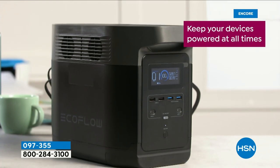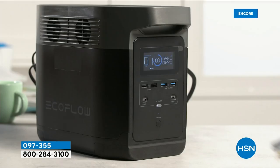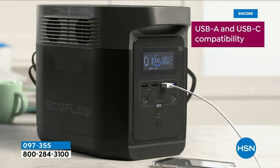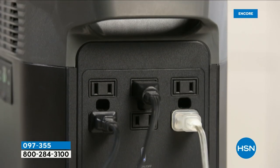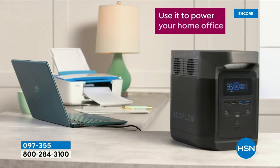Now you can have power on the go. You can charge up to 13 devices — you've got USB-A and USB-C compatibility, and much more, including traditional outlets that we're very familiar with. So it's extremely user-friendly.